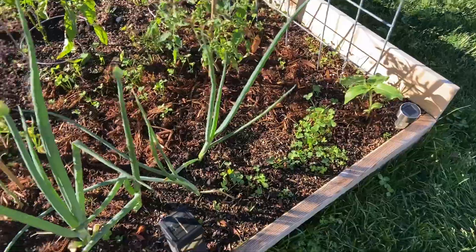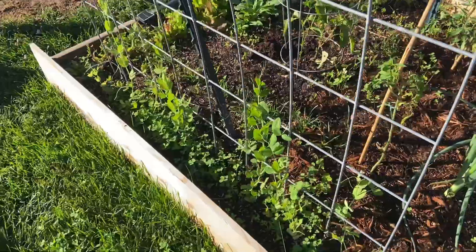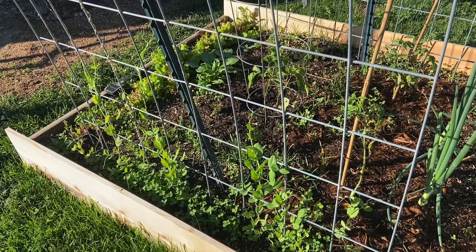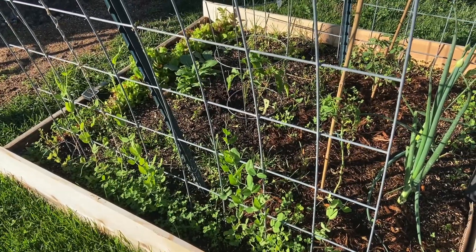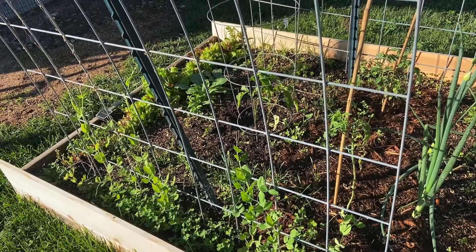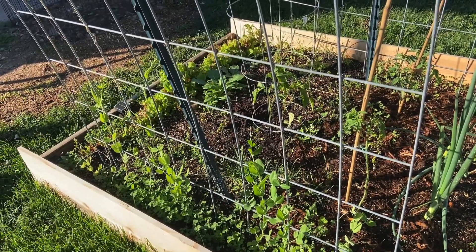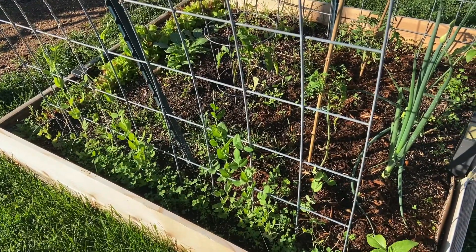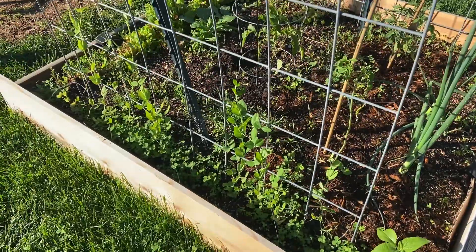These are my mammoth sunflowers in each corner. And the snap peas — I don't know if we're going to get snap peas or not. We went from basically 30 degrees for a high to 90 degrees in less than a month. I'm sure a lot of you went through the same. That's kind of a shock to the system going from 30 to 90, so we'll see if these things produce this year or not.